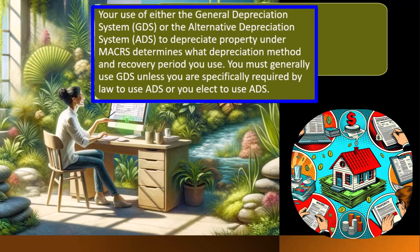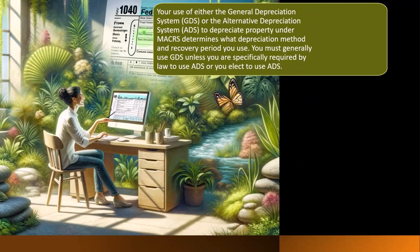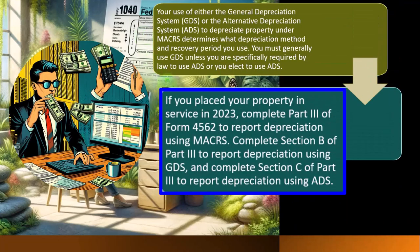You must generally use GDS unless you are specifically required by law to use ADS, or you elect to use ADS. GDS is probably the default that comes to most people's mind when thinking about taxes and depreciation. If you place your property in service in 2023, complete Part 3 of Form 4562 to report depreciation under MACRS.